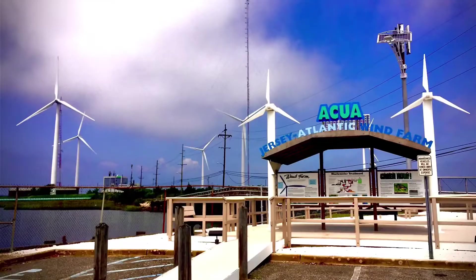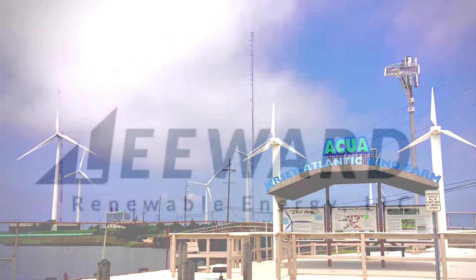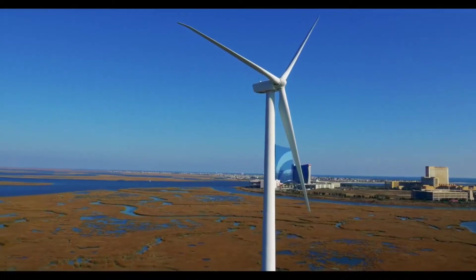The Jersey Atlantic Wind Farm is New Jersey's first commercial wind farm and is owned by Leeward Energy. It's located at the ACUA's wastewater treatment plant in Atlantic City, New Jersey.